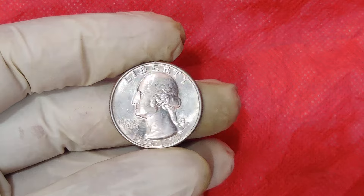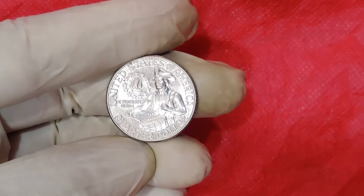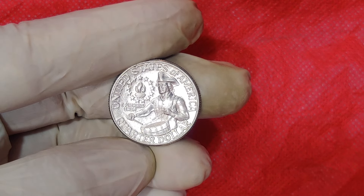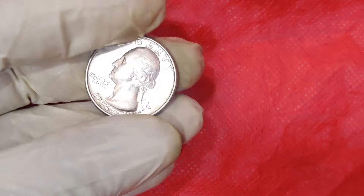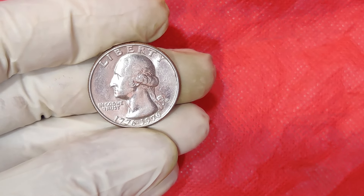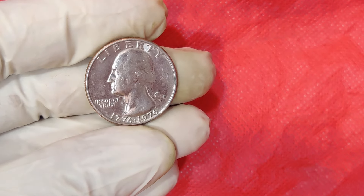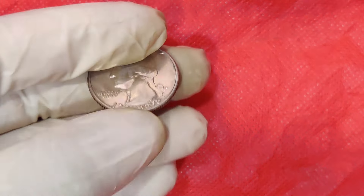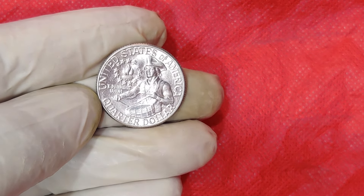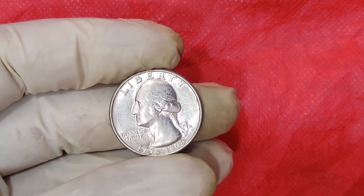Currently, the market for rare and valuable coins is hotter than ever, with collectors and investors constantly on the lookout for unique pieces to add to their collections. While most bicentennial quarters won't make you a millionaire, the possibility of finding a rare gem is what makes this hobby so exciting. Remember, coin collecting is not just about the money — it's also about the history, the artistry, and the thrill of the hunt. So keep an eye out, check your change, and who knows? Maybe you'll be the next person to find a quarter worth $76,000.